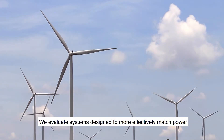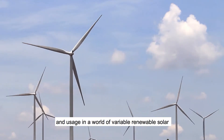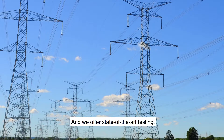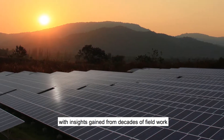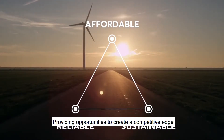We evaluate systems designed to more effectively match power and usage in a world of variable renewable solar and wind power generation, providing opportunities for improved integration. And we offer state-of-the-art testing, demonstration, and consulting services that combine our traditional lab work with insights gained from decades of field work, providing opportunities to create a competitive edge.